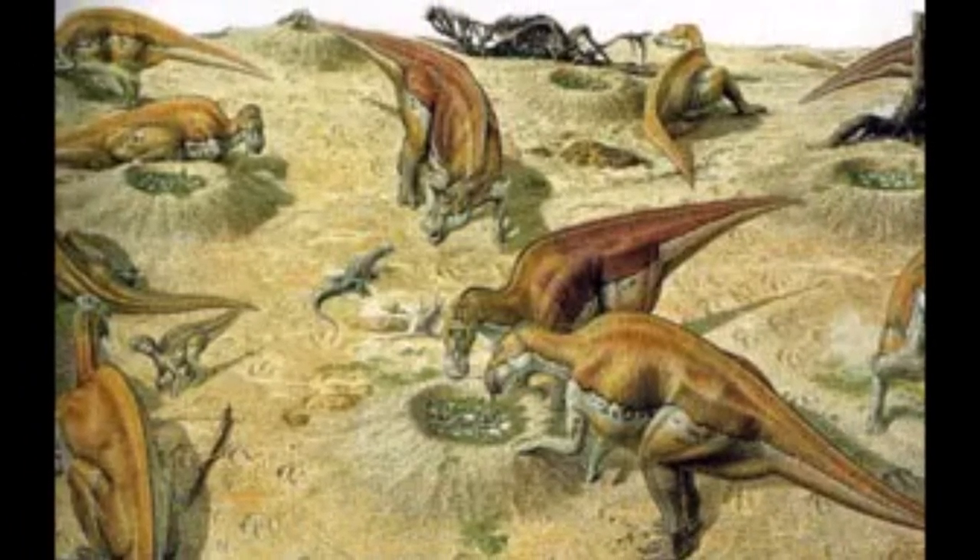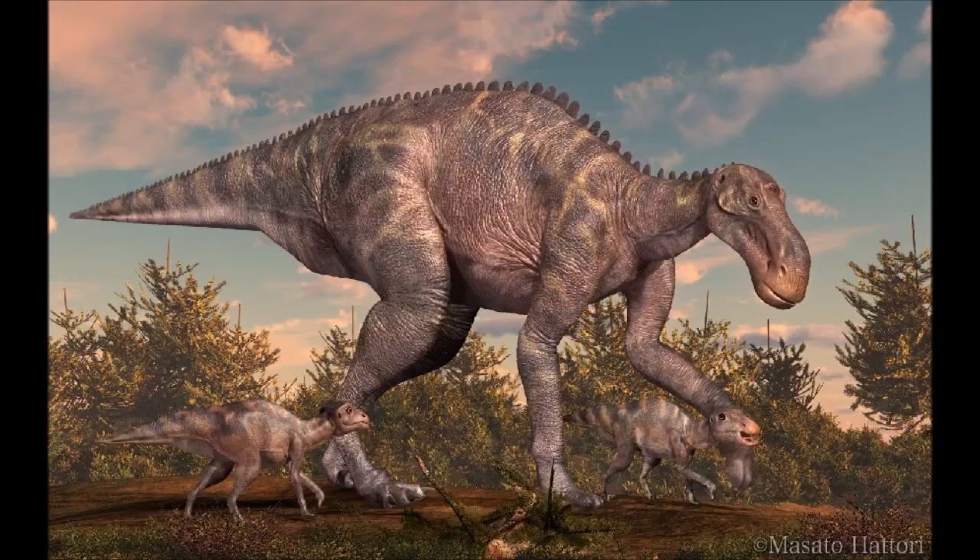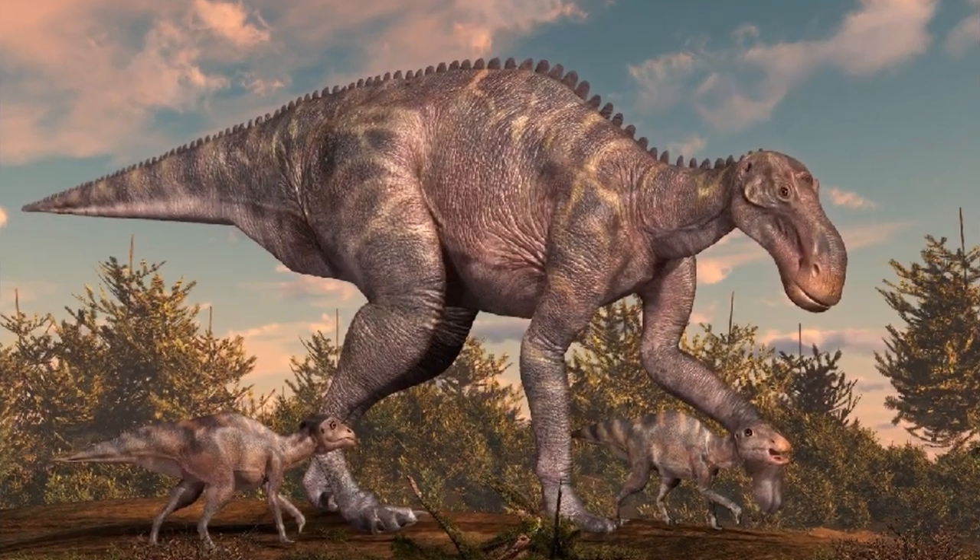Most of our information on Maiasaura nests comes from a spectacular locality in Montana called Egg Mountain. This area contains evidence of many dozens of nests. Analysis of the rock types on Egg Mountain shows that this area was an island in a shallow lake during the late Cretaceous period. It appears that herds of Maiasaura used this island as a communal nest site.